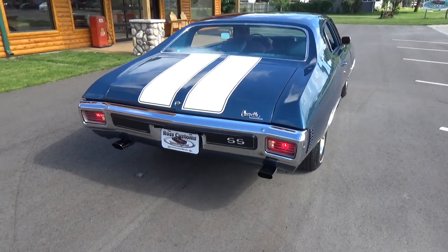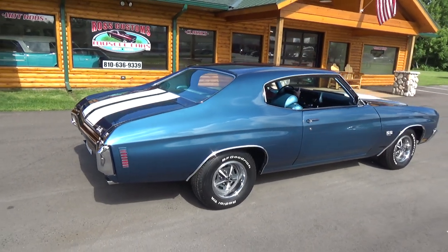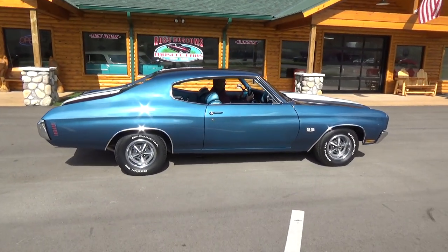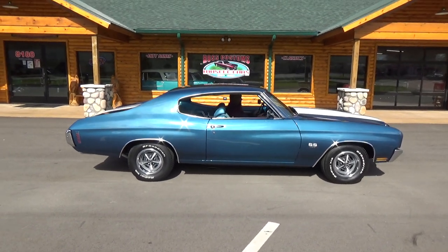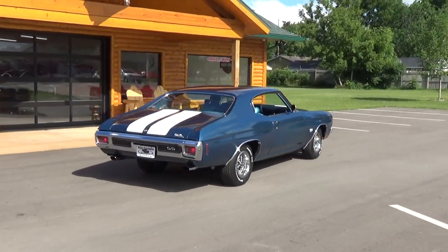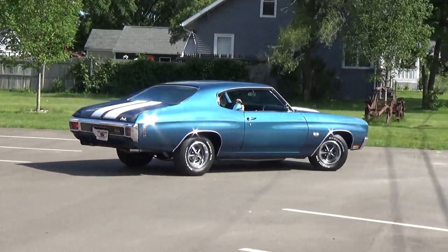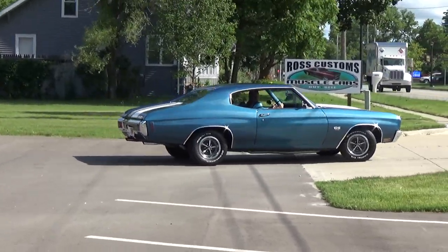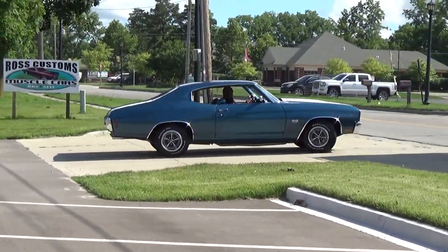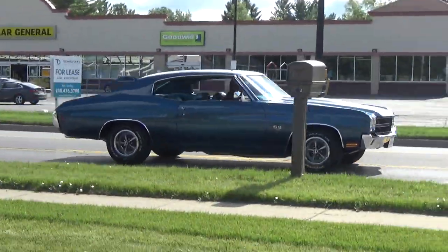Back-up lights and everything all work on the car. It's just a super, super nice car. You can check out our complete inventory at rosscustomsmi.com, or visit us at 8180 South State Road, Goodrich, Michigan. Have a great day, folks.